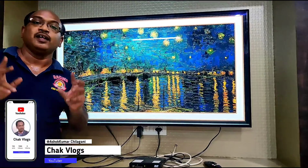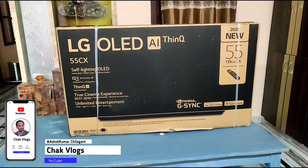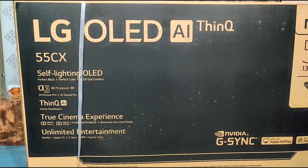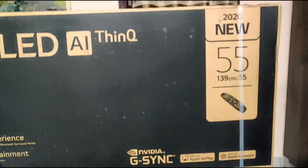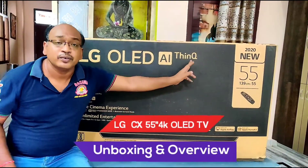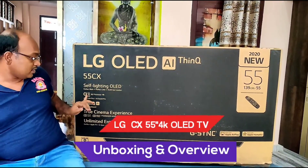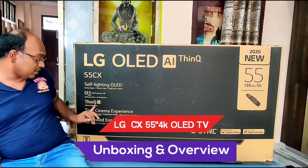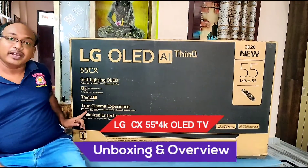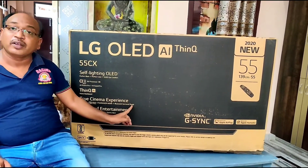I am the biggest in my channel. Here is my name: LG OLED AI ThinQ 55 inch CX, Self-Lighting OLED, Alpha 9 Generation 3 ThinQ AI.